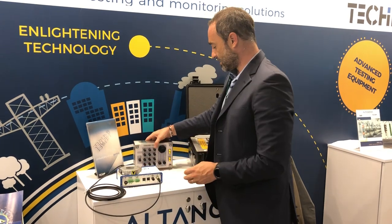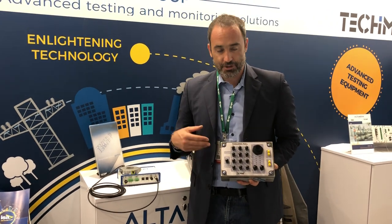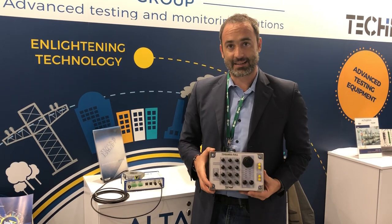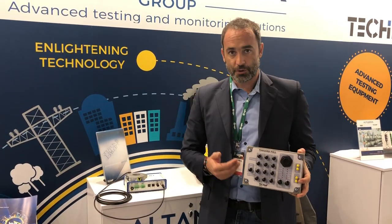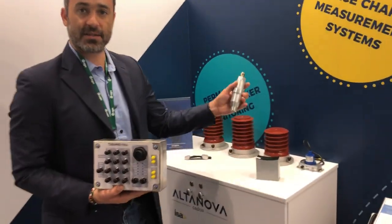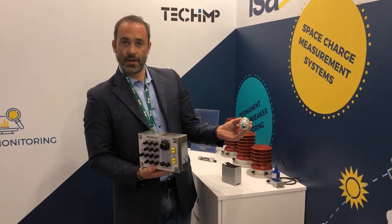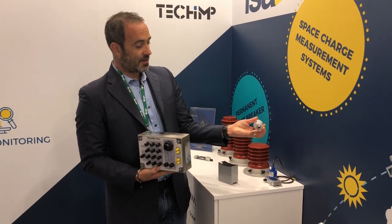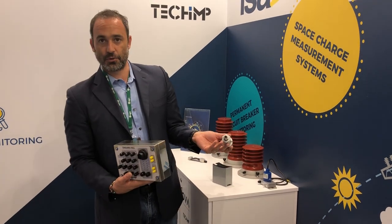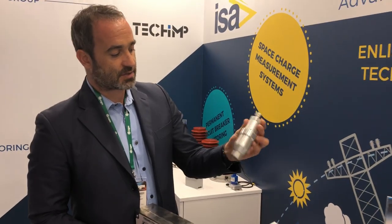The next device is used for transformer monitoring. If you want to monitor not just the PD on the transformer but also tan delta, then you will use a device like this. To use it you will need a transformer sensor — this is one example: a tap adapter that you place at the bottom of the bushing, take a signal from there, pass it to the device, and measure both PD and tan delta.